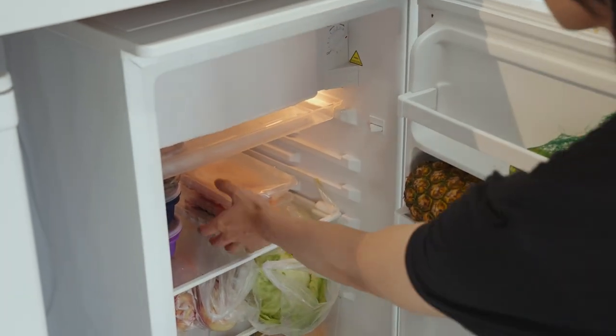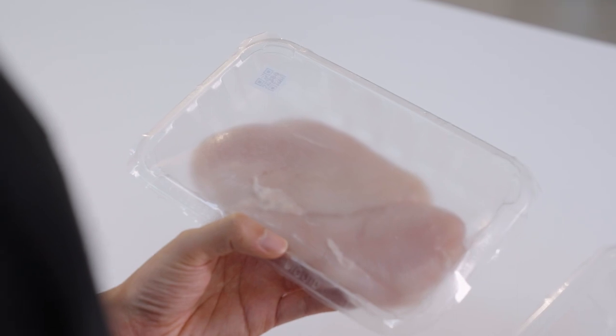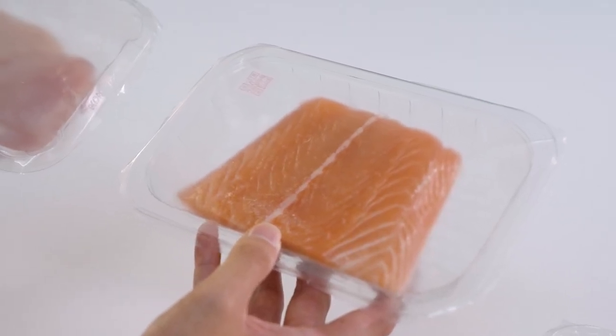My research team at UNSW Sydney developed colorimetric sensors that, when attached to food packaging, can be used to tell consumers at home about the quality of their food. A blue sensor indicates the food is fresh, while a red sensor means it shouldn't be eaten.